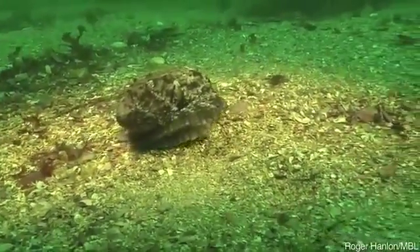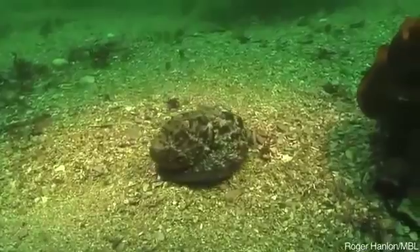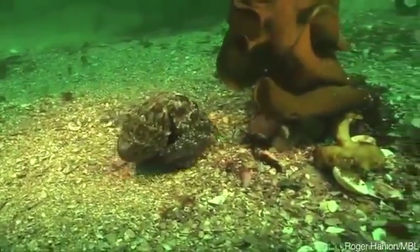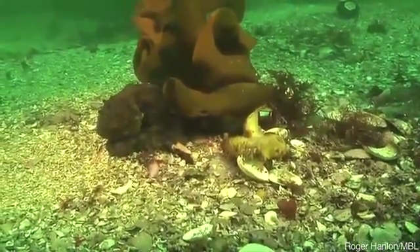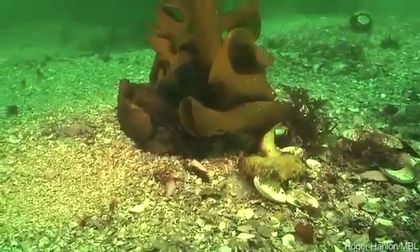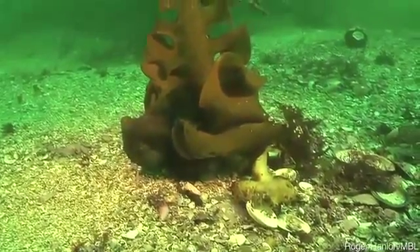And of course, they change color. Here's an octopus doing what we call the moving rock trick — "I'm a rock, I'm a rock" — and then suddenly it's not. The amazing thing is that these animals are colorblind, yet they are capable of creating color-match patterns.